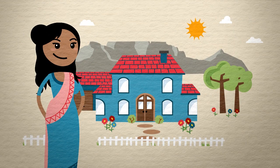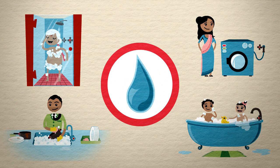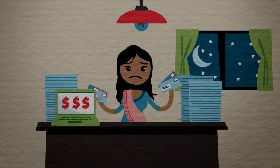Priya lives here, in Cape Town, with her husband, her kids, and gran. Naturally, they all use a lot of hot water, and with rising electricity prices and the high demand for energy, her bills are through the roof, and the power cuts aren't helping either.